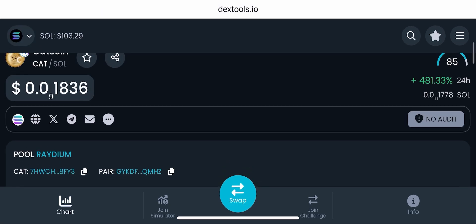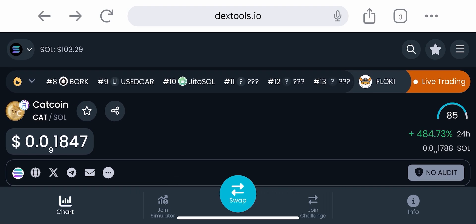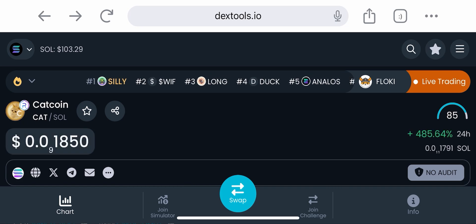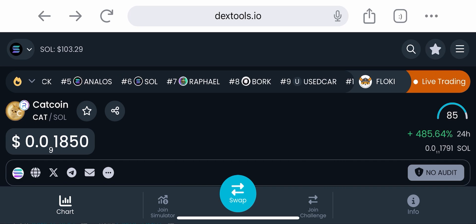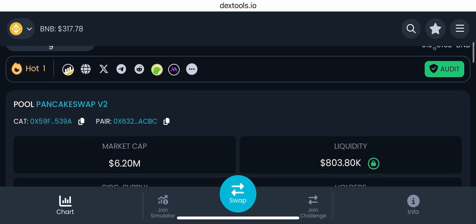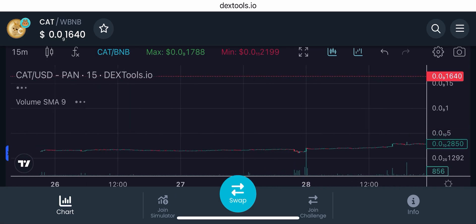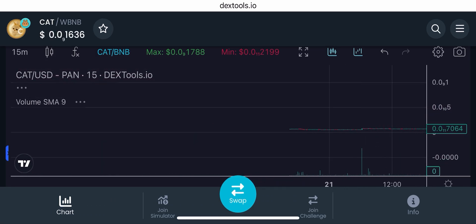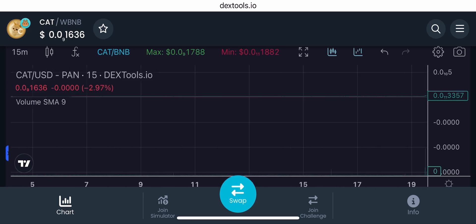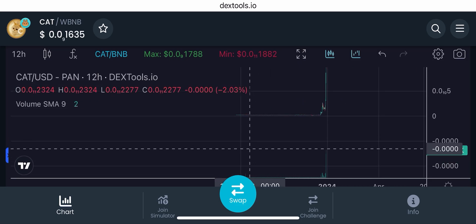BNB has low fees and cat coin on BNB is up to six million dollars in market cap. Imagine you could simply 3x your money just by buying it on Solana at almost a two million dollar market cap — it's only up from here. This is literally the perfect coin. Since it's done six million dollar market cap on BNB, it can easily do the same on Solana. For example, if you put in five thousand dollars at a two million dollar market cap and it goes to six million, you'd have fifteen thousand dollars.